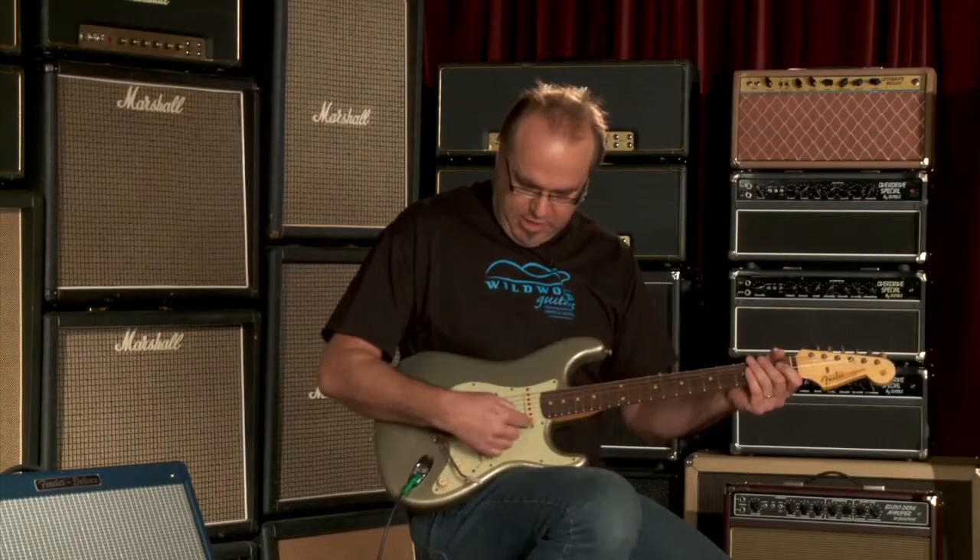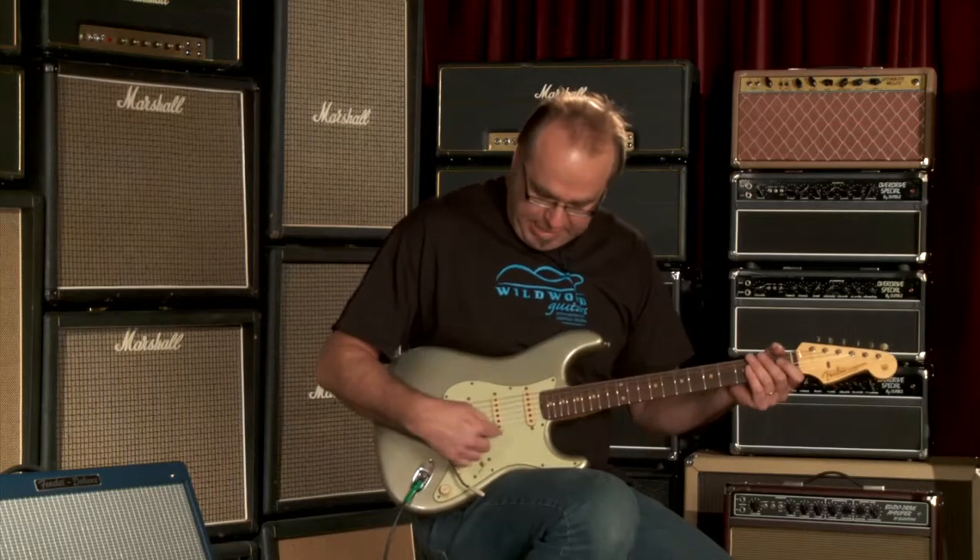Delightful. Now this position — the neck pickup and the middle pickup together.